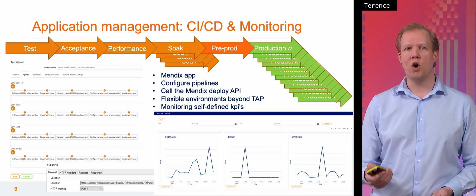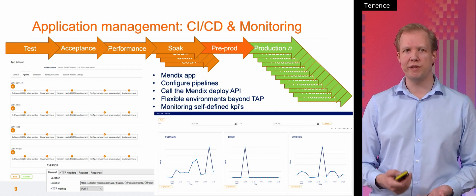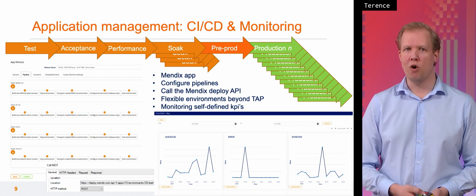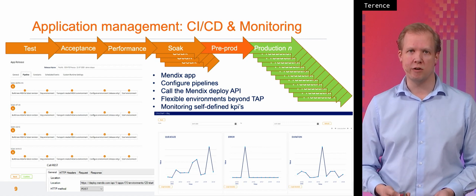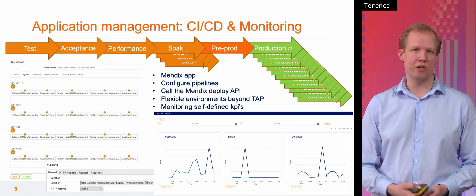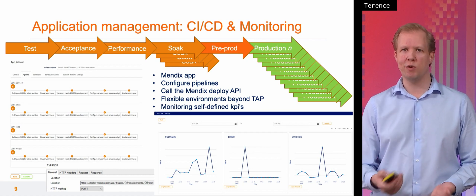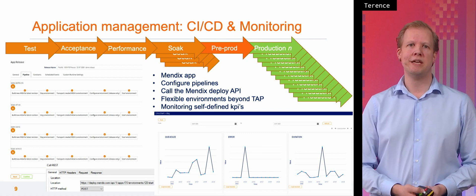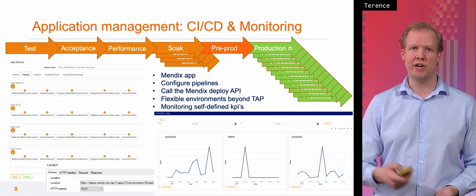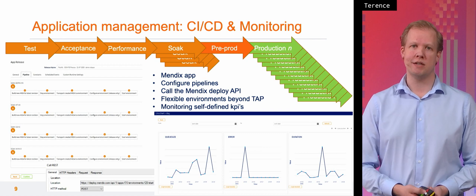The other part of application management is the monitoring. We can define metrics within the apps ourselves — metrics like internal queue size, amount of errors that occurred within a process, and the duration of processing of orders. We can keep track of that and see what the apps in this landscape are doing. We can also set thresholds so that if the duration goes above a certain level, we get an alert and can handle it proactively before there's actually a problem.